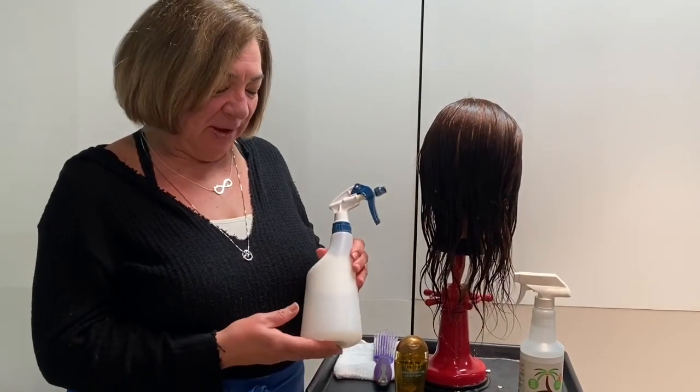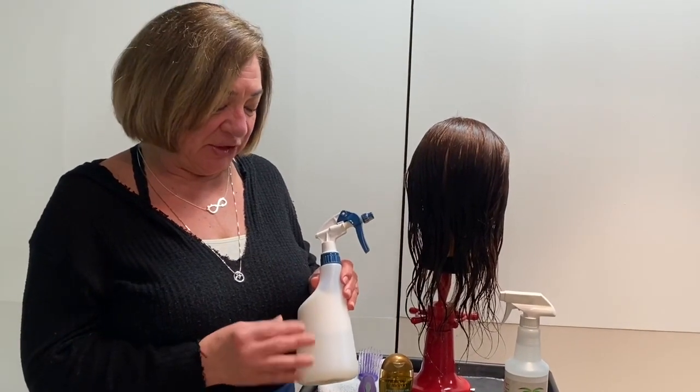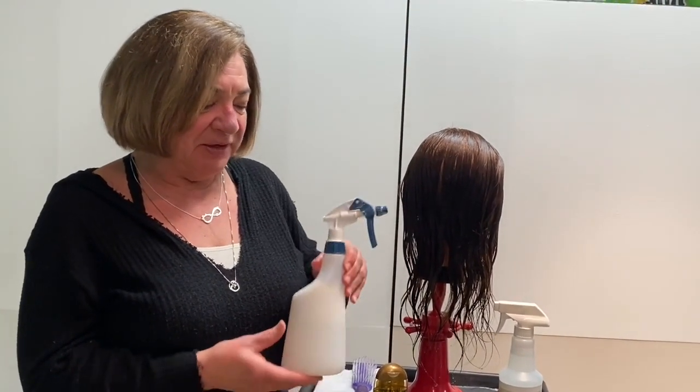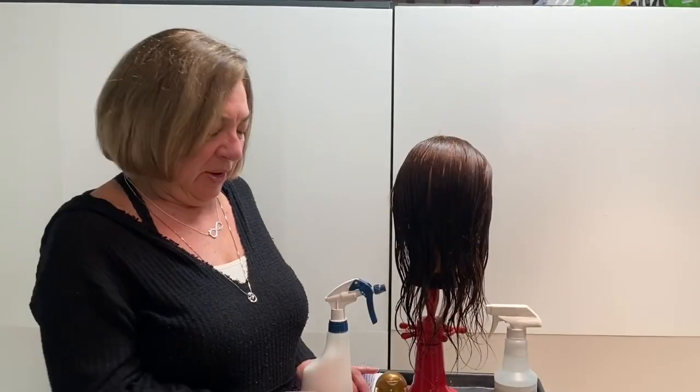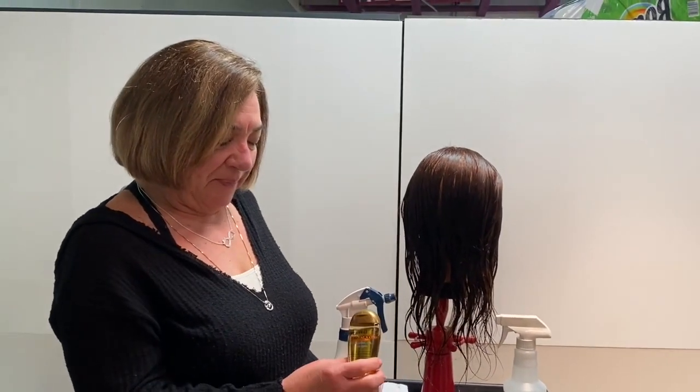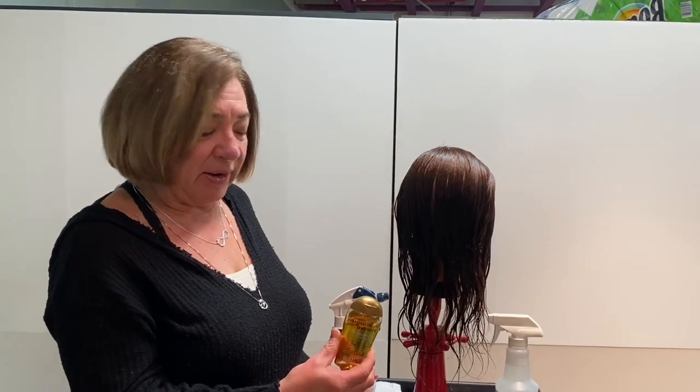In our salon, we like to mix our own detangler — we use conditioner and water and put it in a spray bottle so that it's easily distributed through the hair. We also like to use some argan, Moroccan oil.